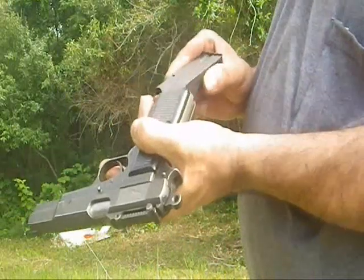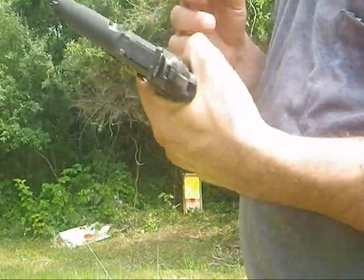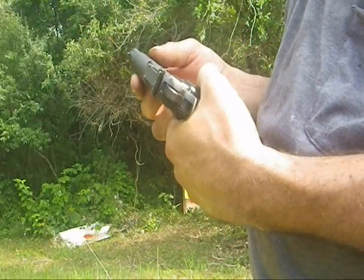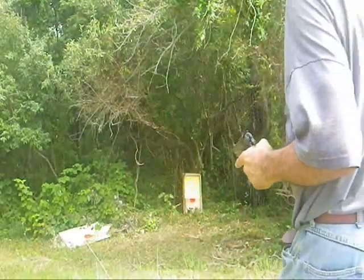I'm going to test it today. It's an original magazine. This particular one is all matching serial numbers. Should be interesting.